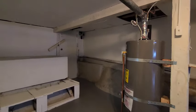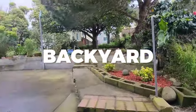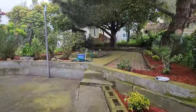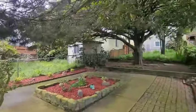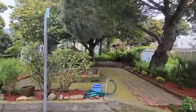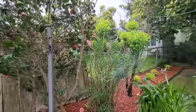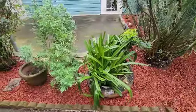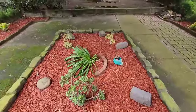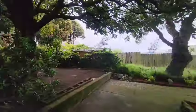Now we are walking to the backyard. What a fantastic space — this backyard is such a private oasis. Look at all the mature trees, flowers, and plants, you name it. Imagine the relaxation you can have in this backyard, or if you're a garden lover, the space is perfect for you.